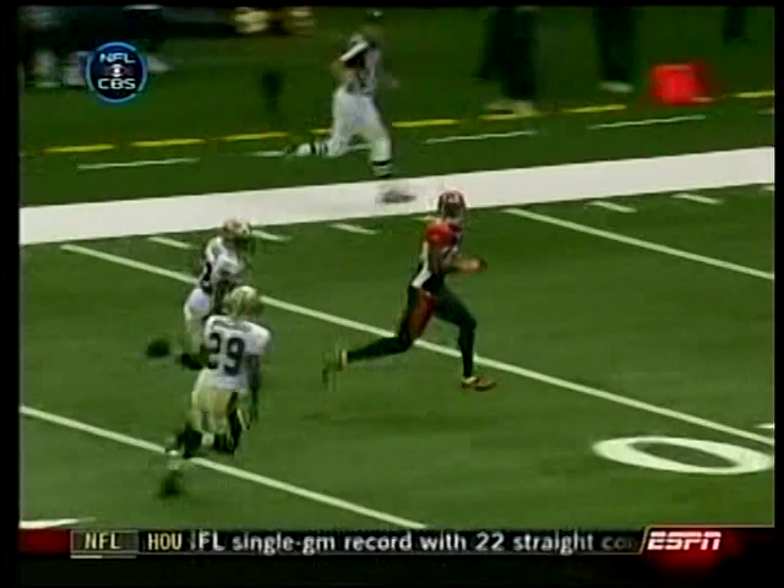He's open. And he lets the quarterback know he's open by just waving his hand. When you see that hand up, throw me the ball.